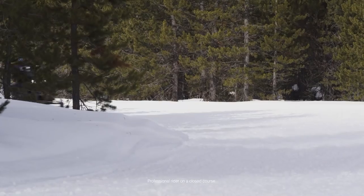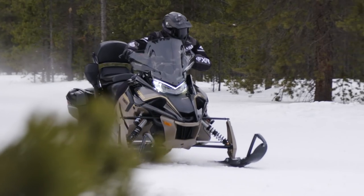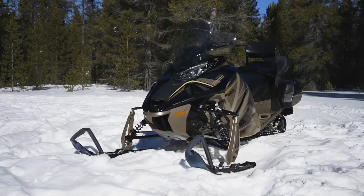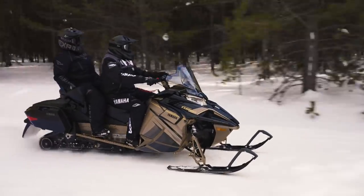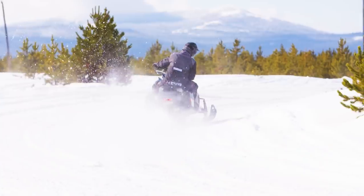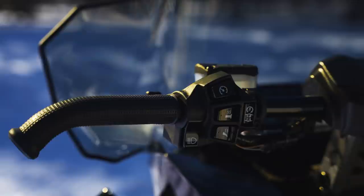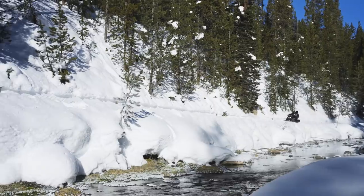Gone are the days of two-up snowmobiles being compromising and bland mid-sized sleds. Yamaha's Sidewinder STX GT with electric power steering is the ultimate cruise missile for big miles with or without a partner. Yamaha's powerful Genesis 998 turbo engine is more than capable of ensuring a comfortable and predictable ride for two, but it's just as easy to remove the two-up seat and take advantage of the auxiliary fuel tank and extra storage when riding solo. Throw in a tall windshield, two-piece heated seat, and front and rear adjustable hand warmers for the long-range rocket that rewrites the definition of a two-up snowmobile.